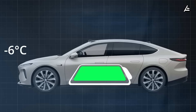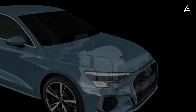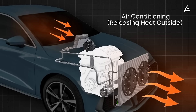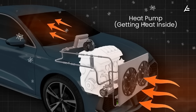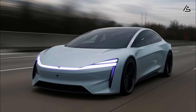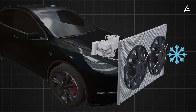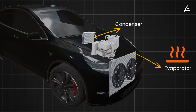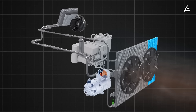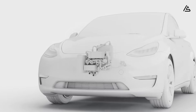When introduced into the Model 2, this principle turns the thermal system into an intelligent coordinator. The car no longer reacts only after heat builds up or temperatures fall too low. Instead, it analyzes data continuously and anticipates what will happen next. If the vehicle is about to enter a high-power driving segment, the battery is pre-cooled to prevent thermal stress. In cold weather, the system adds just enough warmth to reduce energy loss. Over time, it learns driving routines and adapts to daily schedules. Thanks to this proactive behavior, the Model 2 gains clear benefits.